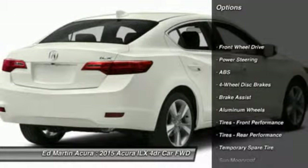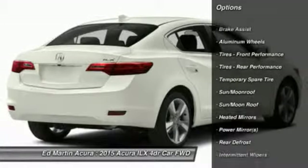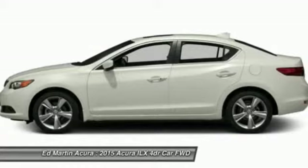Anti-lock braking system, steering wheel audio controls, stability control, traction control, power steering, adjustable steering wheel, keyless entry, four-wheel disc brakes, aluminum wheels, floor mats.